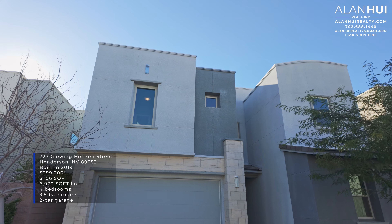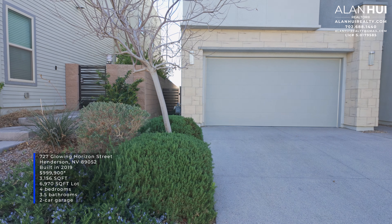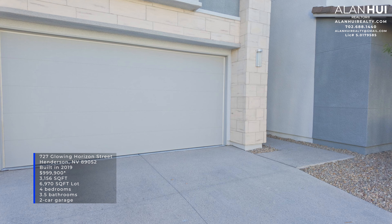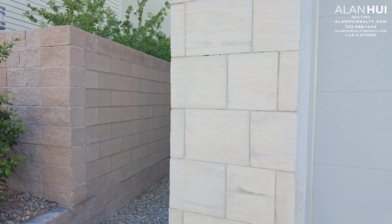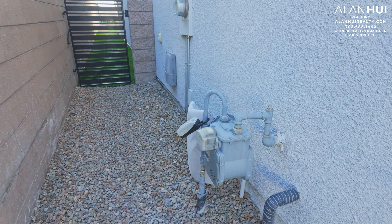The home that we'll be exploring today is 727 Glowing Horizon Street in Henderson, Nevada 89052. This home was built in 2019 and is currently priced at $999,900. It features 3,156 square feet of living space. It sits on a 6,970 square foot lot. It features four bedrooms, three and a half bathrooms, and a two-car garage. This home will have views of the Las Vegas Strip from the backyard as well as the balcony.